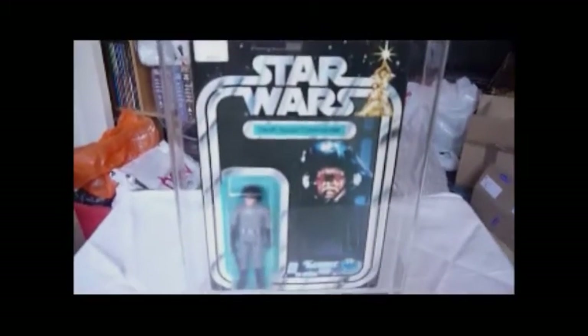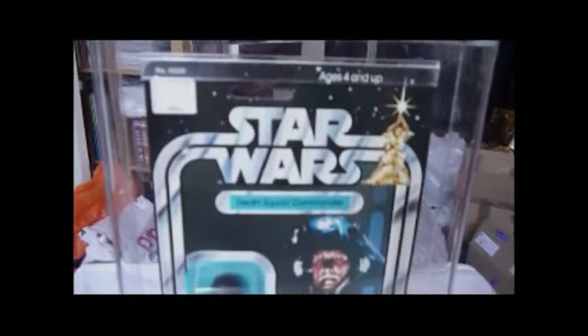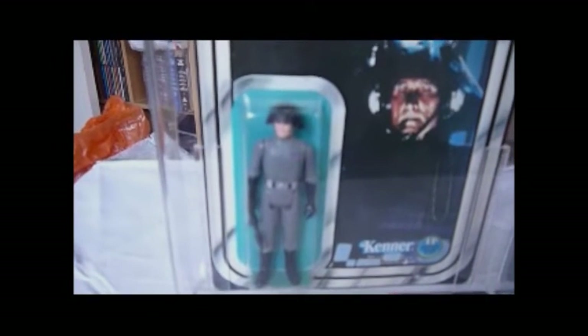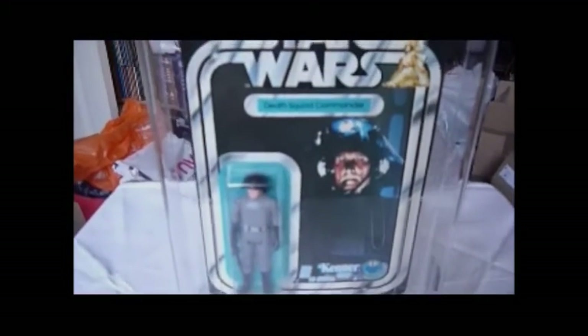This figure I've had a couple of years but I've never done a review of it. It's the Death Squad Commander on a 20 back A card. The front of this card is the same as the 12 back card. These are the only 20 back cards that still have the LP on them — you can see the LP after the Kenner logo. This is a fantastic figure. The body sculpt is way ahead of the other 12 back figures — look at the way the feet are actually angled rather than pointing straight forward, and the figure's body looks well in proportion. It's an 80 overall grade, a US card, 20 back A, and it has the white price area still.